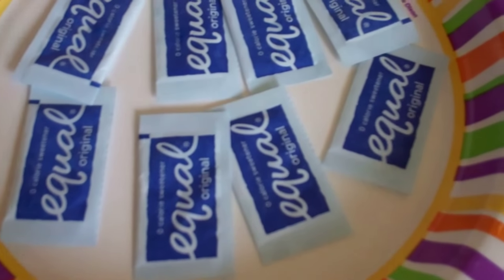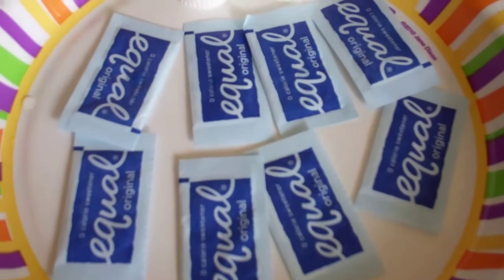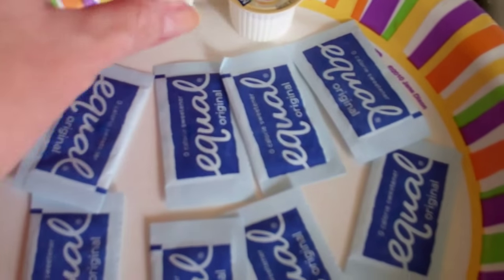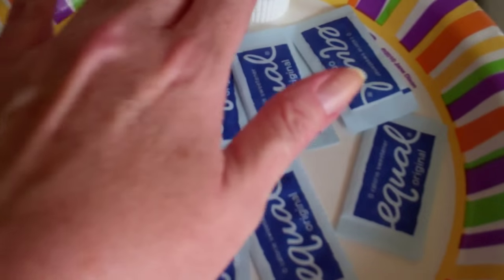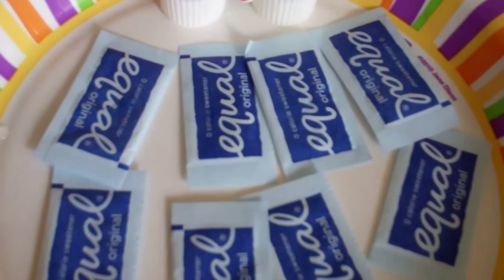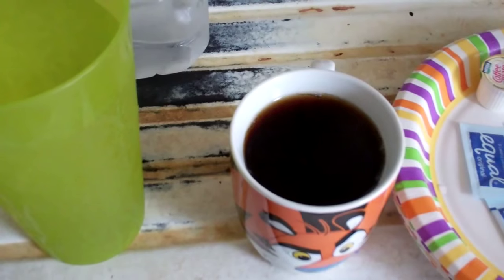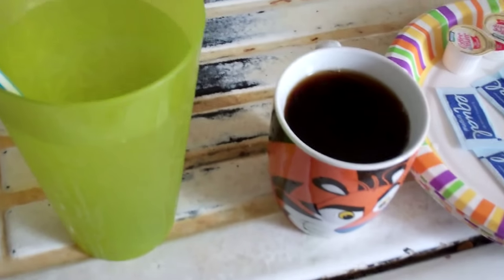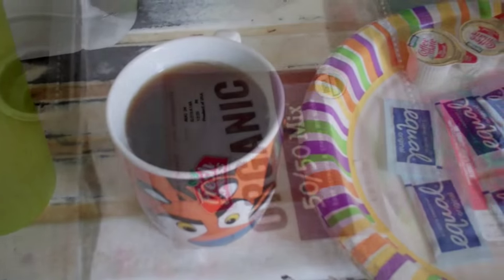I have eight equals in each cup. I know people don't agree with it, but I like it. I have two Coffee Mate Creamers in every cup — these are 10 calories each, so it's only 20 calories for a cup of coffee. I always drink a gallon of water every day. I don't eat breakfast unless I'm going out, and today I'm not going out, so this is how I start my day.